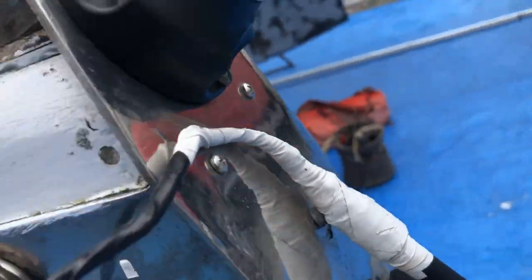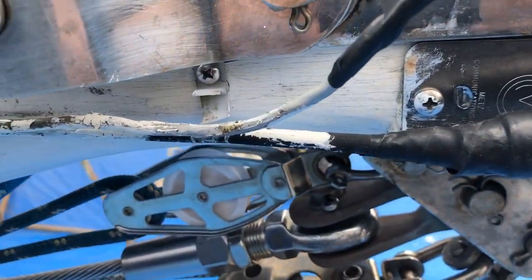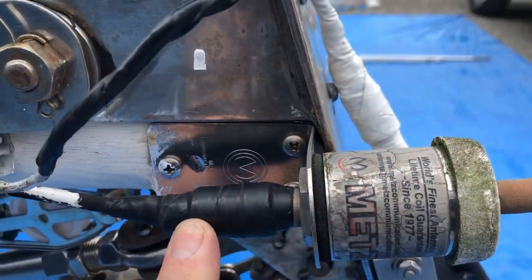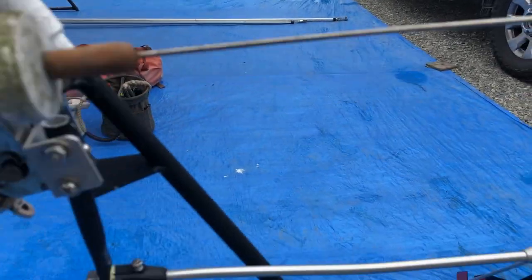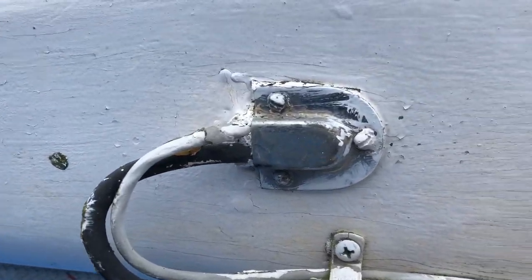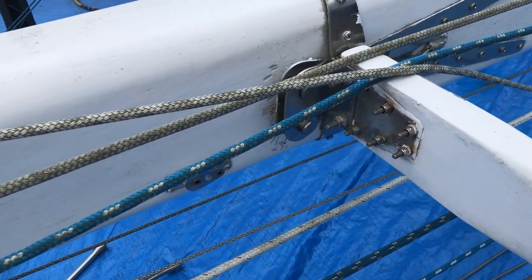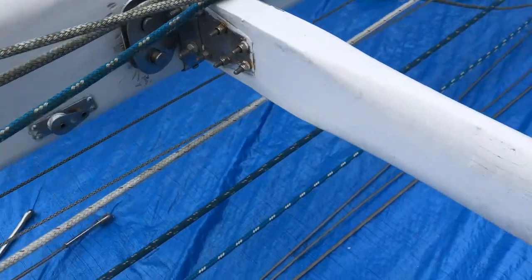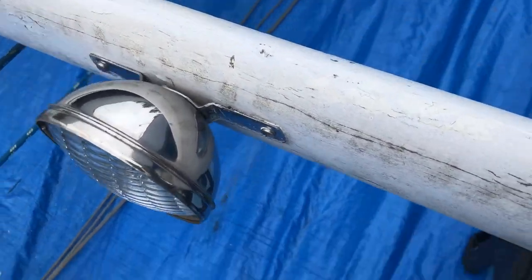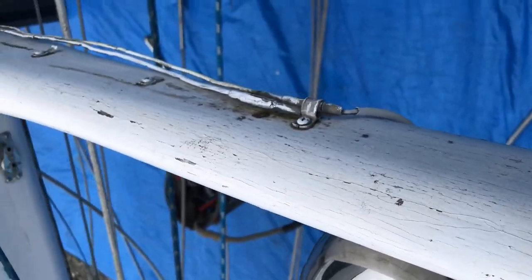Seeing the masthead for the first time ever — I'm trying to just videotape some close-ups and show where things are. More video to get the orientation of hardware and remember how things go back on. It's pretty easy to forget after a while.